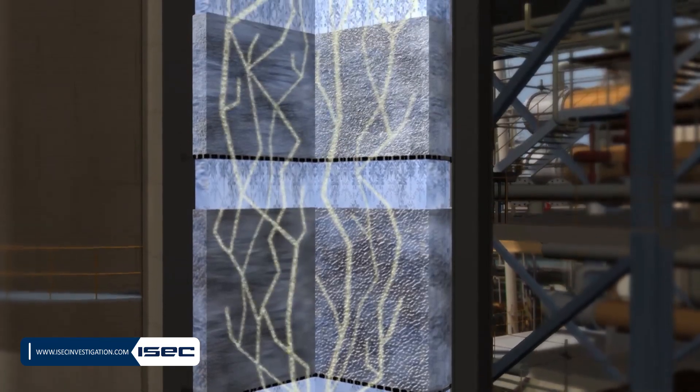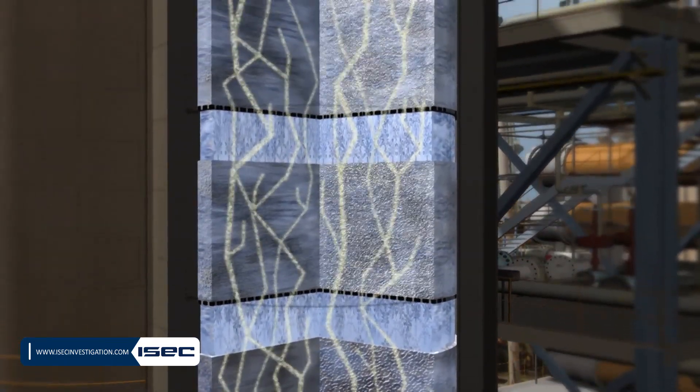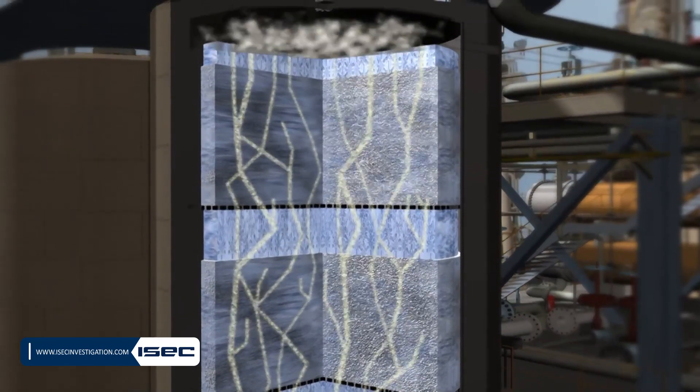If the hydrate had not formed, all the propane could have been evaporated and purged to the flare with the nitrogen.